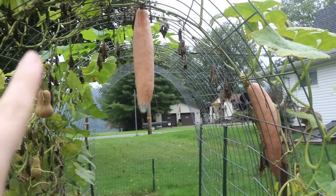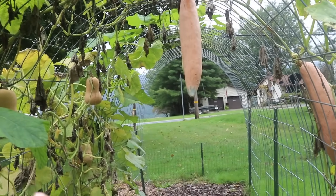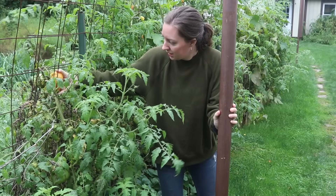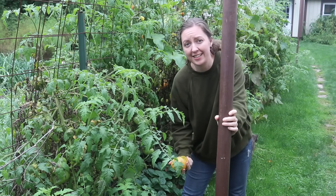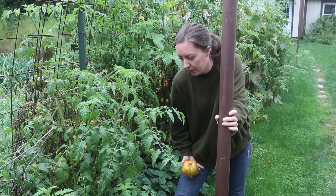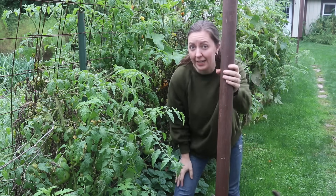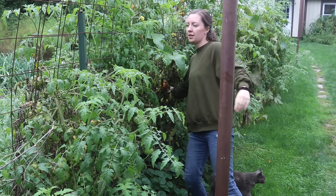I think my candy roasters are ready to be brought down — the stems are brown now — and my butternut squash too, and there's a Long Island cheese over there. We're going to grab those today. I'm going to try and find whatever ripe tomatoes I can. I might let the plants go until I see a frost in the forecast. I just like them better ripened on the vine, so I'm going to grab the ripe ones and not worry about counters full of green tomatoes just yet.